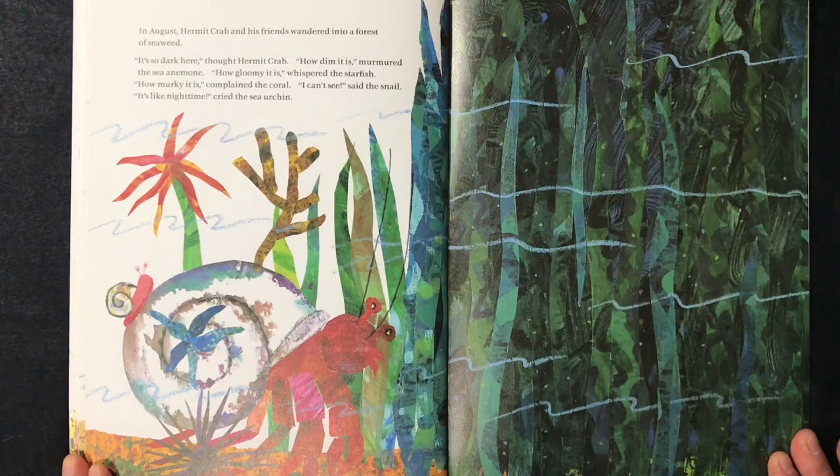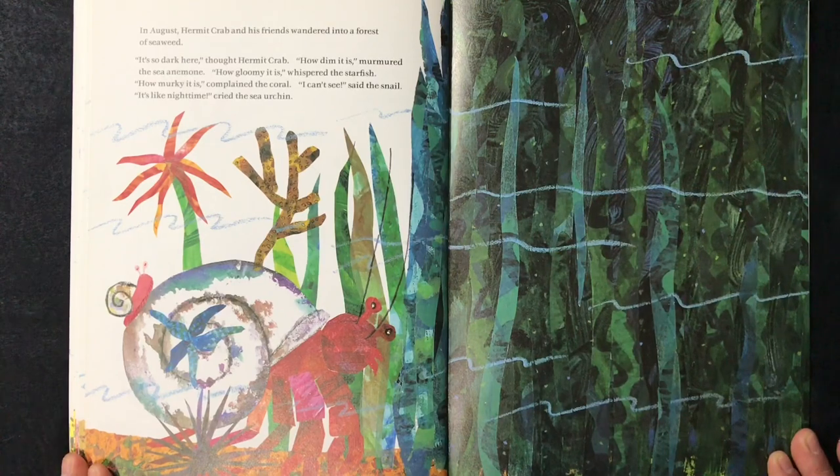In August, hermit crab and his friends wandered into a forest of seaweed. "It looks so dark here," thought hermit crab. "How dim it is," murmured the sea anemone. "How gloomy it is," whispered the starfish. "How murky it is," complained the coral. "I can't see," said the snail. "It's like nighttime," cried the sea urchin.